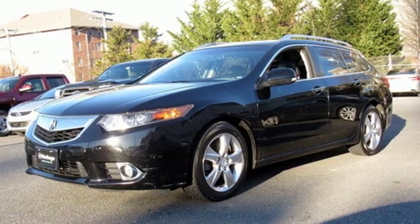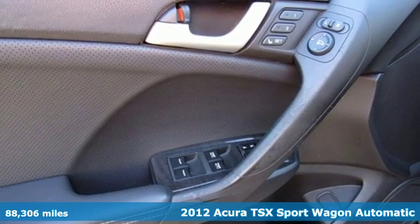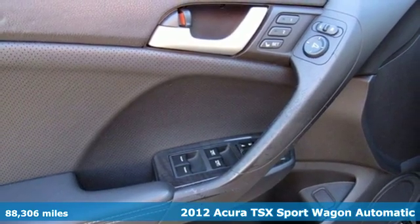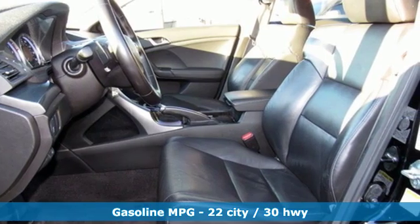It's a 2012 Acura TSX Sport Wagon. The fun-to-drive TSX Sport Wagon adds the space without sacrificing the sport. Plus, it offers an exciting list of features.